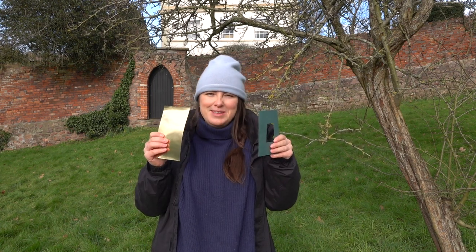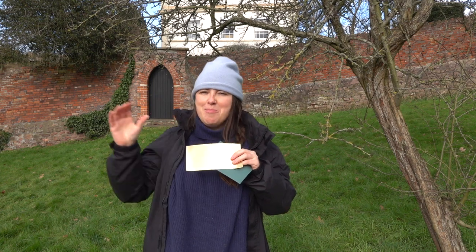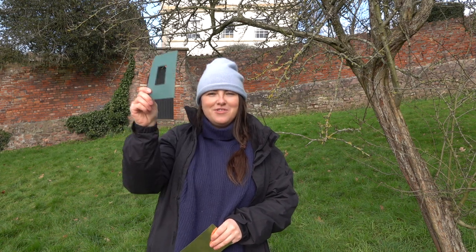Can you spot a nest where you live? You can use these tools that were in your activity packs — your shiny card. You can walk around and look in it to see if there's any reflections of the birds' nests in the trees. Or maybe you want to use your zoom finder so you can zoom in on the tops of trees.